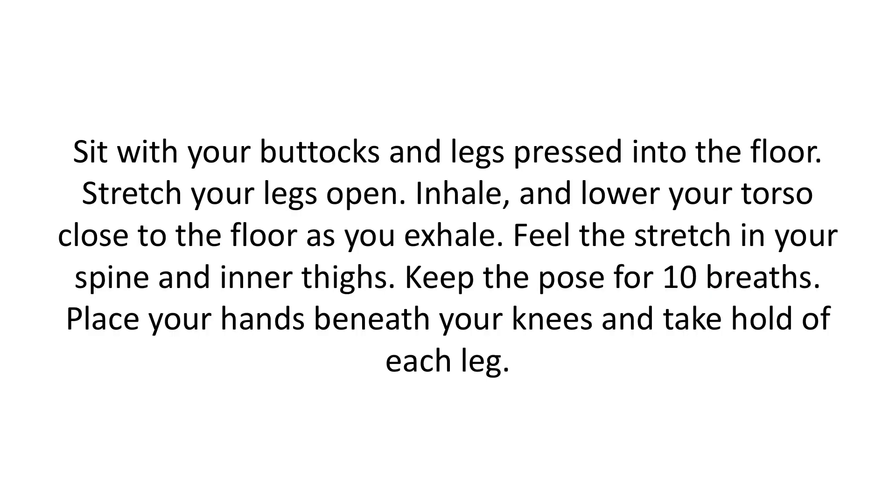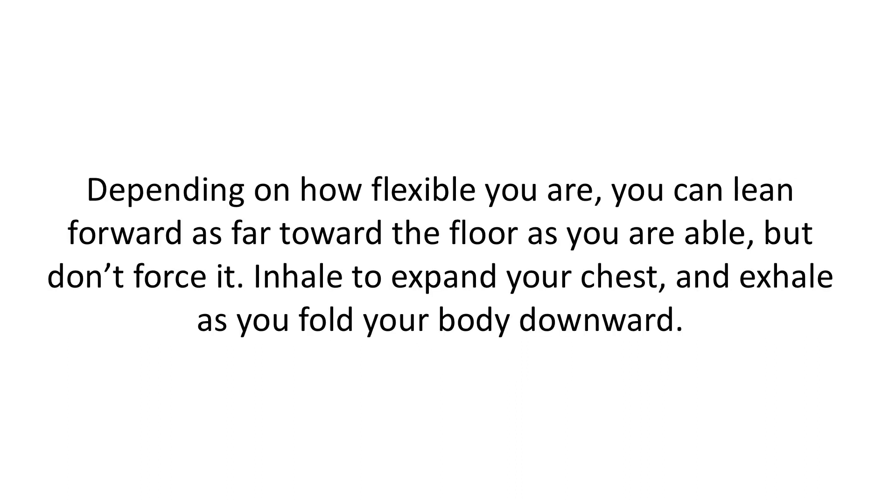Sit with your buttocks and legs pressed to the floor. Stretch your legs open. Inhale and lower your torso close to the floor as you exhale. Feel the stretch in your spine and inner thighs. Keep the pose for 10 breaths. Place your hands beneath your knees and take hold of each leg. Depending on how flexible you are, you can lean forward toward the floor as far as you are able, but don't force it. Inhale to expand your chest and exhale as you fold your body downward.